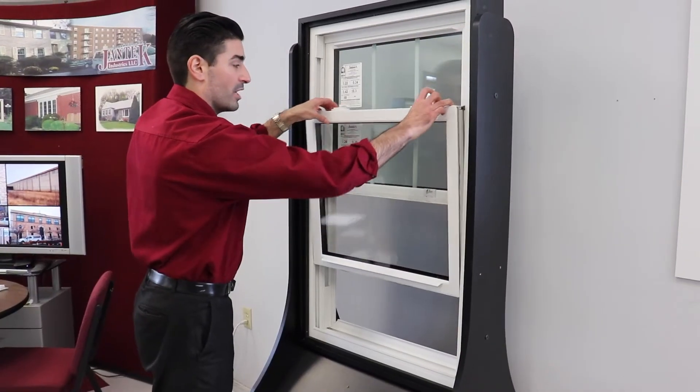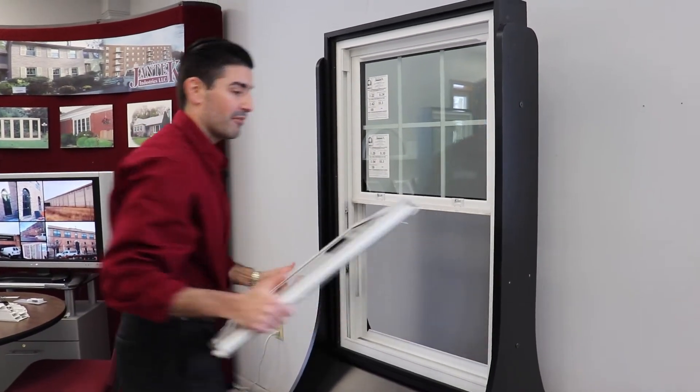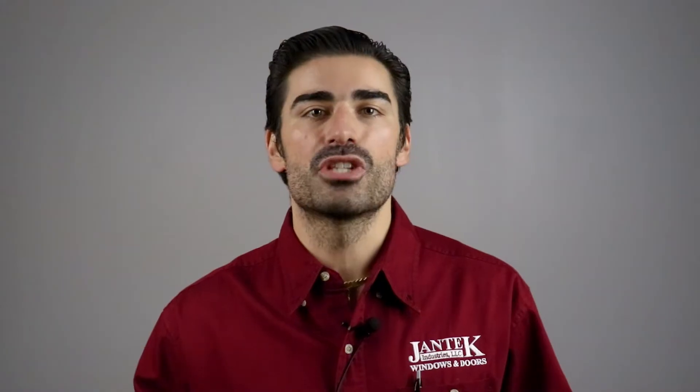Double-hung windows have two operating sashes that are suspended in the master frame, or what is called a balance system. The balance system allows the sashes to be opened and suspended in the open position without falling. This provides ventilation through the top and through the bottom, or cross ventilation from opening both sashes.